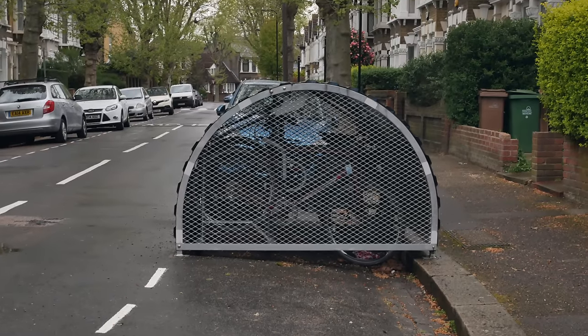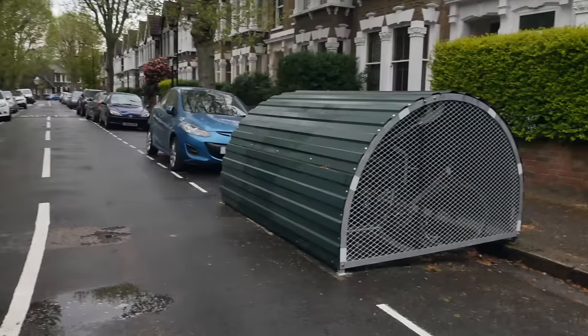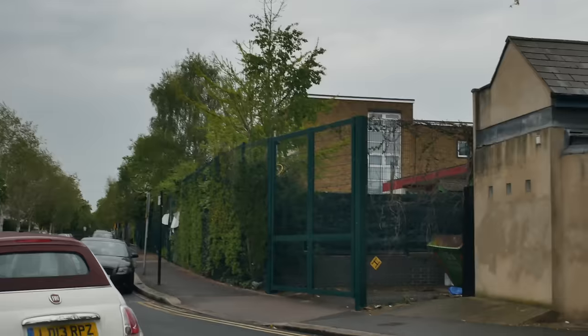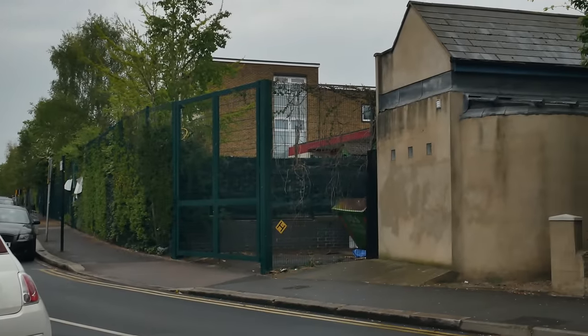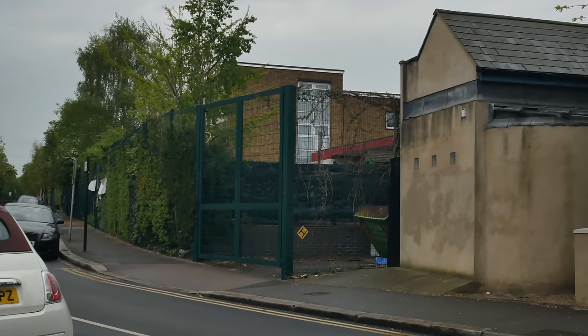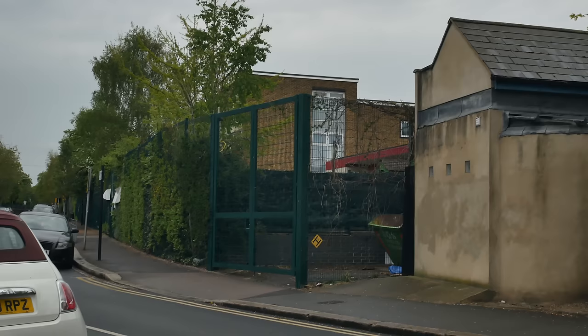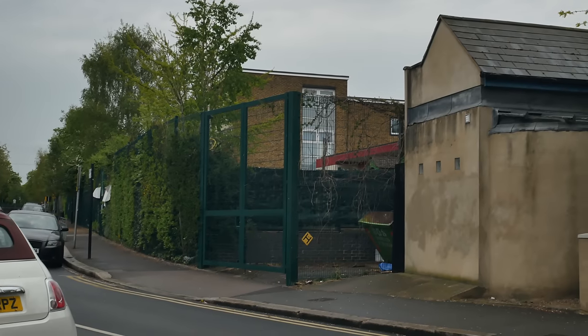These community bike sheds are great, aren't they? Very popular — doing a lot to promote cycling in the borough at the moment. That's the wonderful George Tomlinson School there, which I believe is built on the site of a bomb site. It may have possibly been a flying bomb — a V1, I'm not sure.